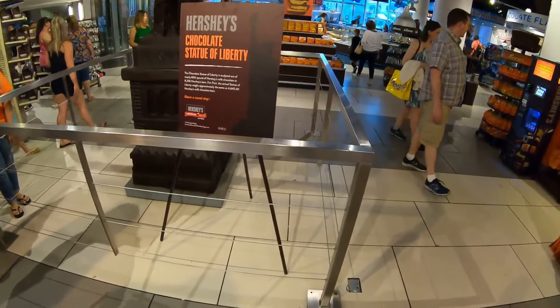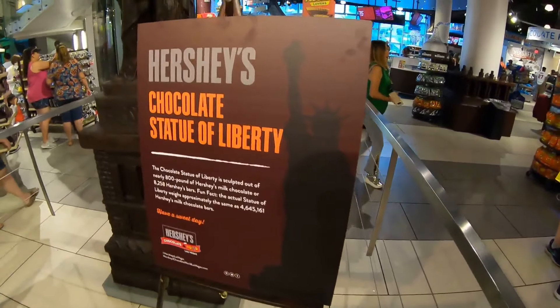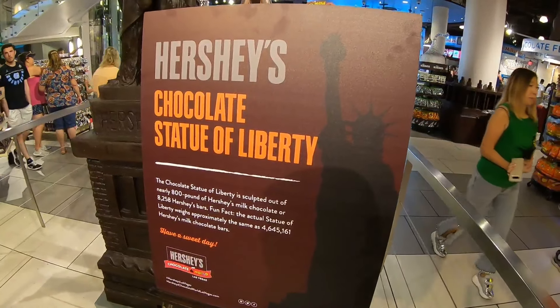Hi everyone, this is Wesings Travels. I'm here in the Hershey store in Las Vegas, Nevada to show you a Hershey's chocolate statue.